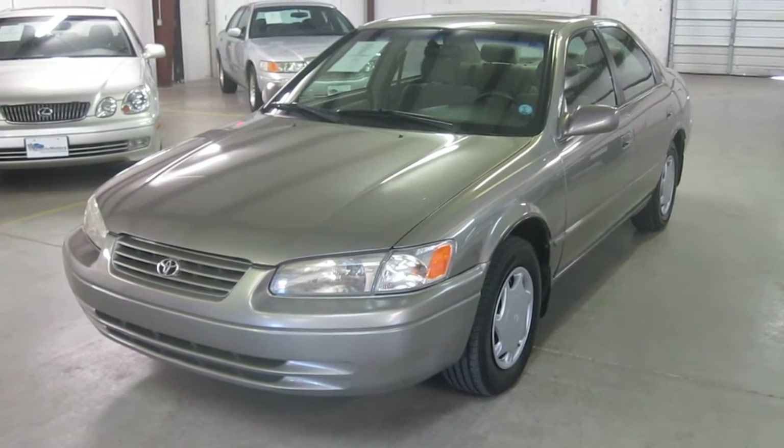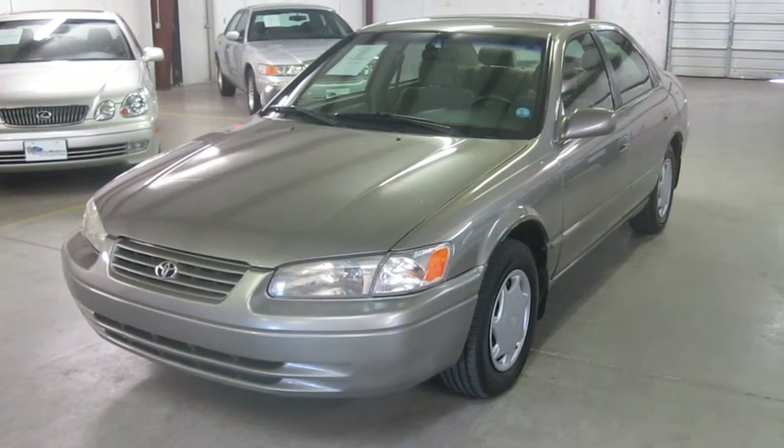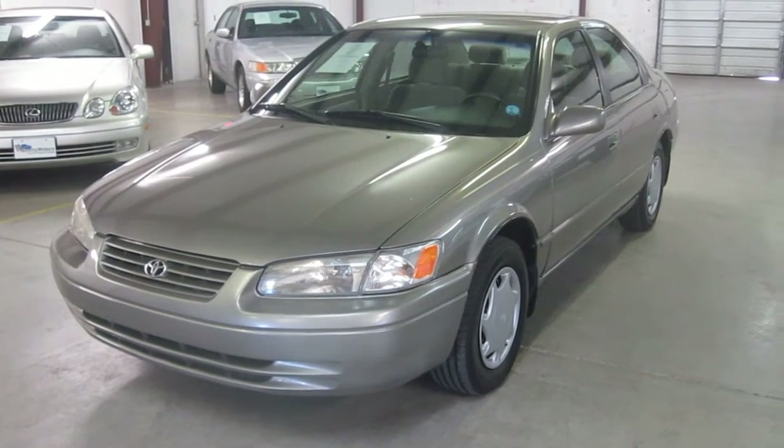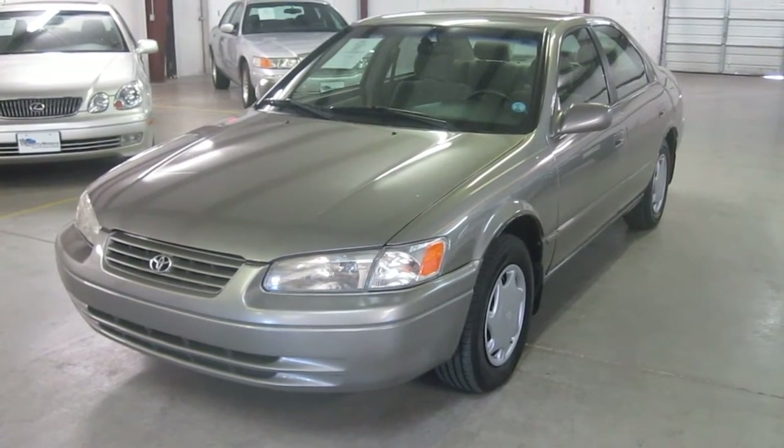Thank you for joining us at Equality Motors for another live walk around. Today it is my pleasure to present to you this very nice and super clean 1999 Toyota Camry CE.